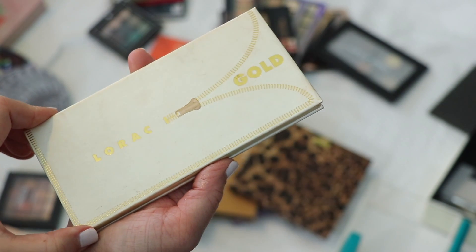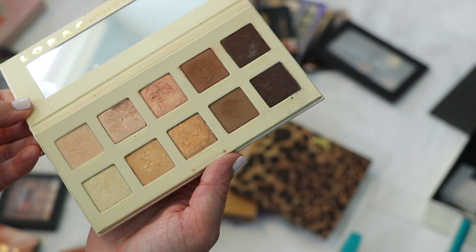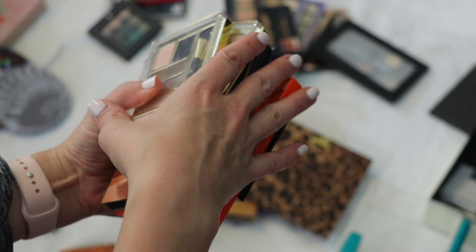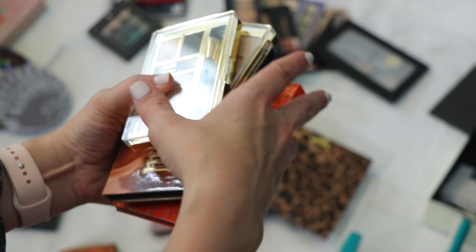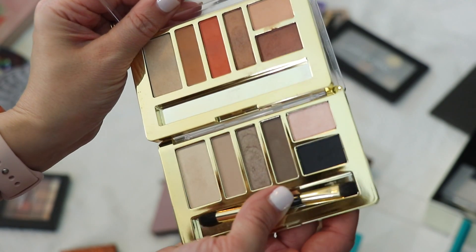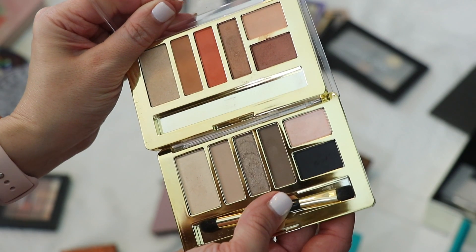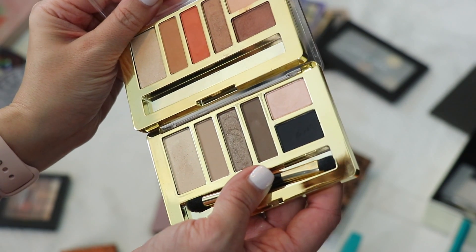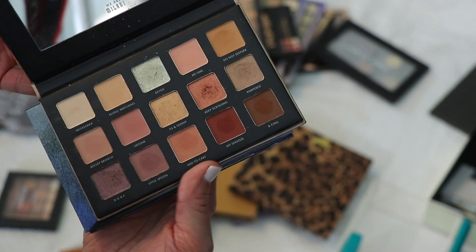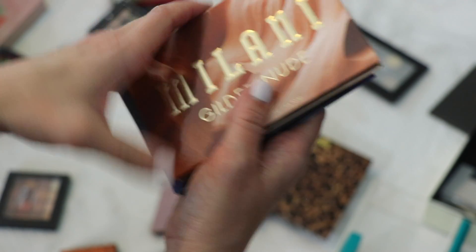I'm one of the only YouTubers without any regular LORAC palettes — I only have the LORAC Unzipped Gold. I'm decluttering this since it feels past its prime and I never reach for it anyway. I have a stack of Milani palettes and I'm keeping all of them. Everyday Eyes in Earthy Eyes and Must Have Neutrals — great quality, compact drugstore options. Gilded Coast and Gilded Nude are my two newest from Milani — I've just begun to play with them and I'm liking the quality and color stories.